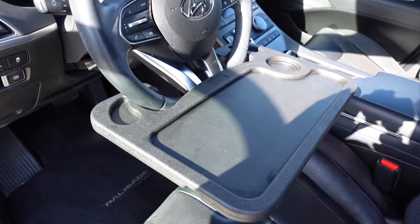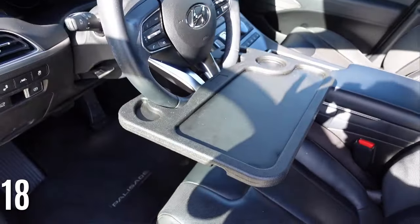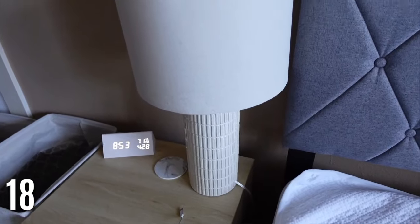My favorite car wheel tray just hooks onto your steering wheel and gives you a place to put your food if you're eating lunch, or your phone if you're watching something. I use this all the time at work — anytime I'm parked I use this. It's just one of those little genius products I use constantly.